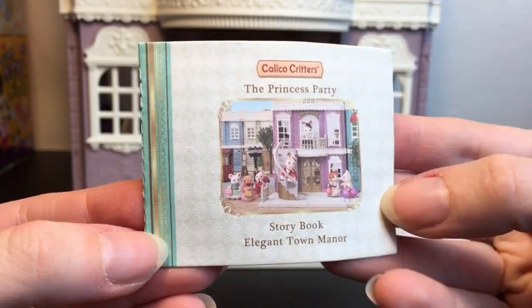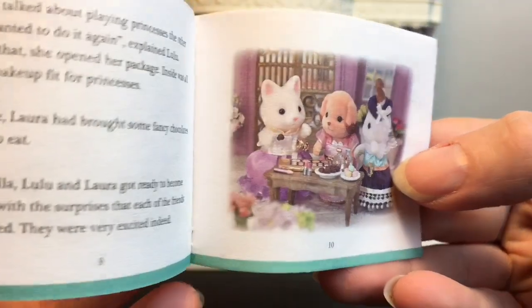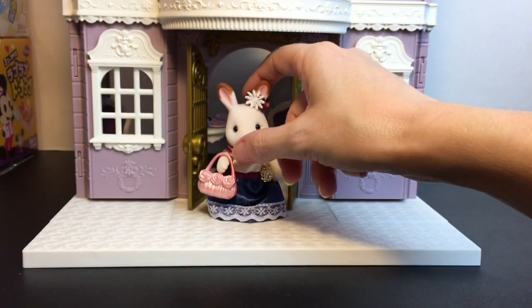The playset also comes with this little book — it's the Princess Party Storybook: Elegant Town Manor — and it walks through a cute little story with all your critters posed, which I really like how they use the actual action figures.